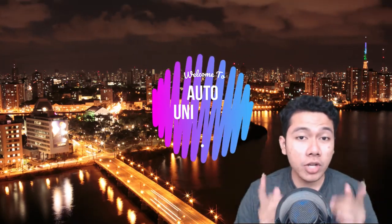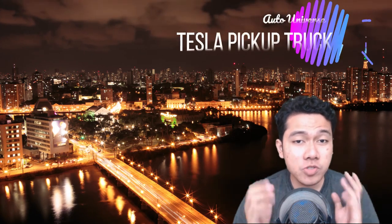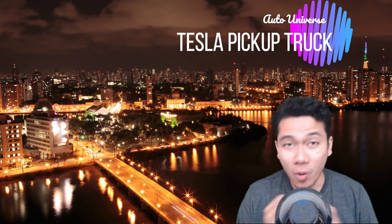Hey there folks, welcome to the Auto Universe. We'll start off today's news with the Tesla pickup truck finally rising above the surface as a red off-roader on Mars.